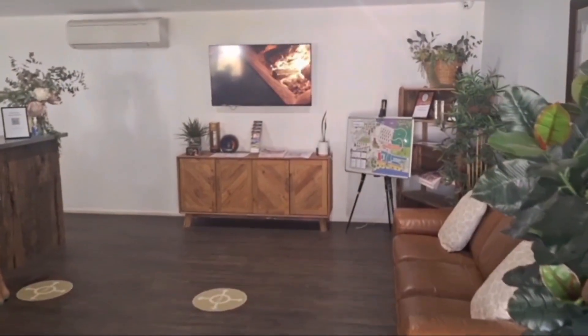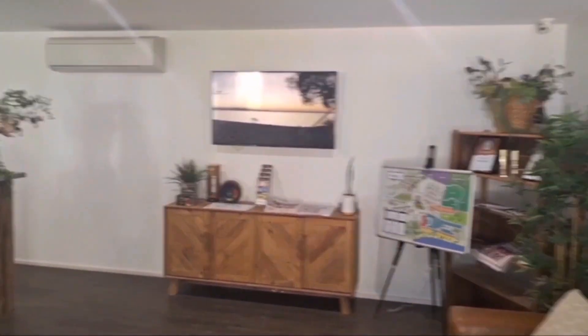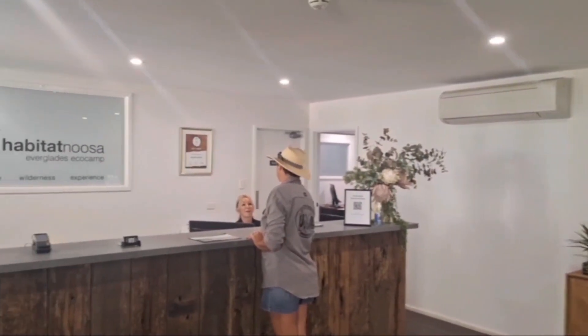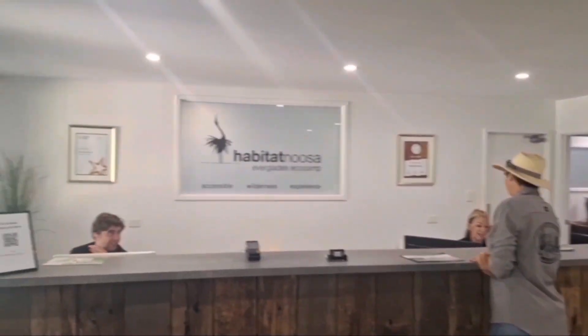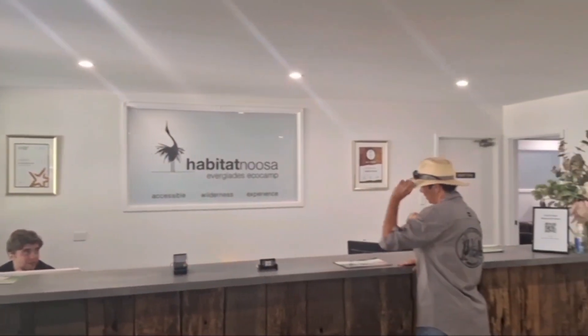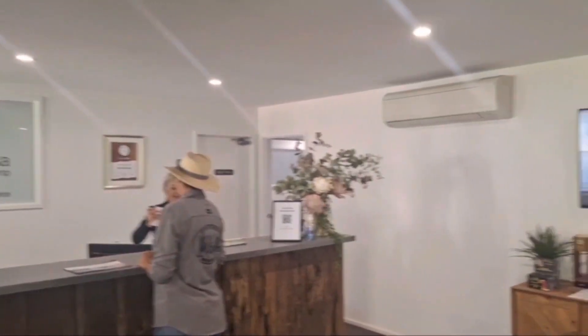On arrival to reception, your booking is made so easy with the help of the friendly staff behind the counter. We were welcomed by Caroline and Daniel. Don't forget to book your tours as there's a variety of activities you can do whilst here. Let them sort it now and it's time to relax.